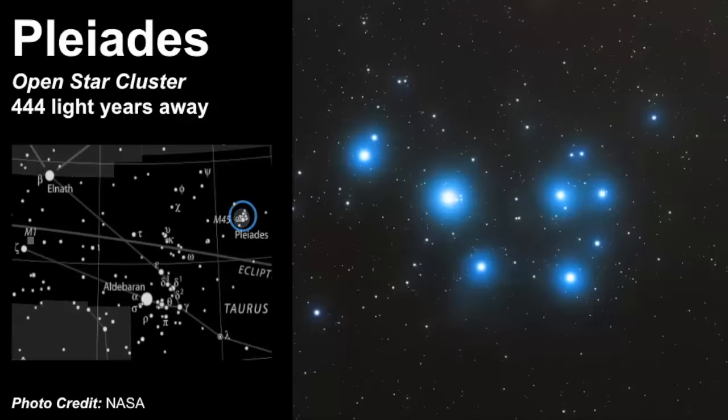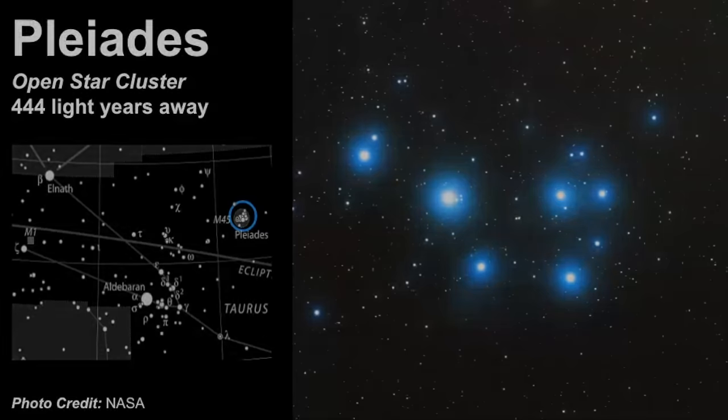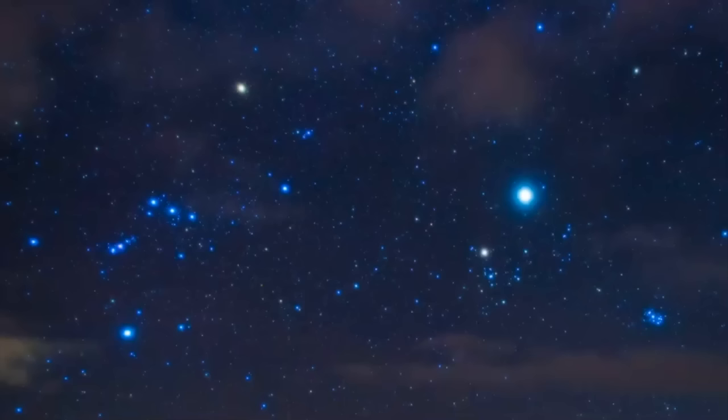The Pleiades is classified as an open star cluster and is estimated to be about 444 light years away. There are two different types of star clusters: open star clusters and globular clusters. We're going to go through some pictures quickly and I just want you to spot the Pleiades, because if you can find them then you can start to find the other constellations that surround it.